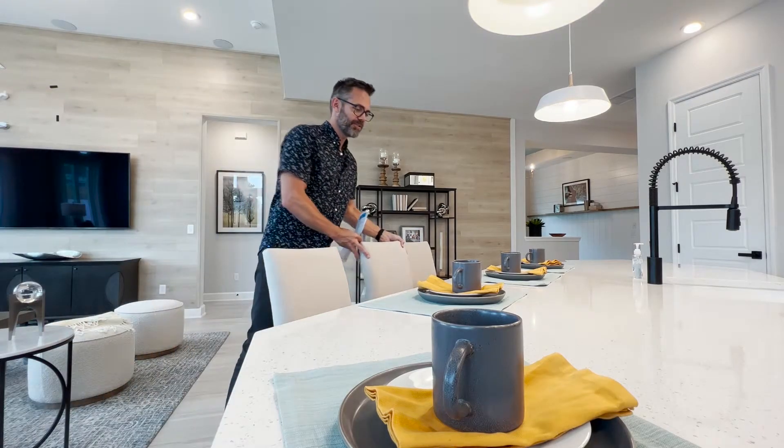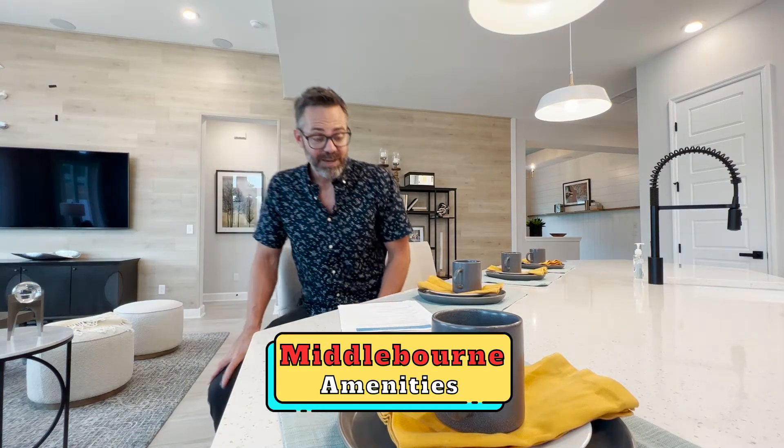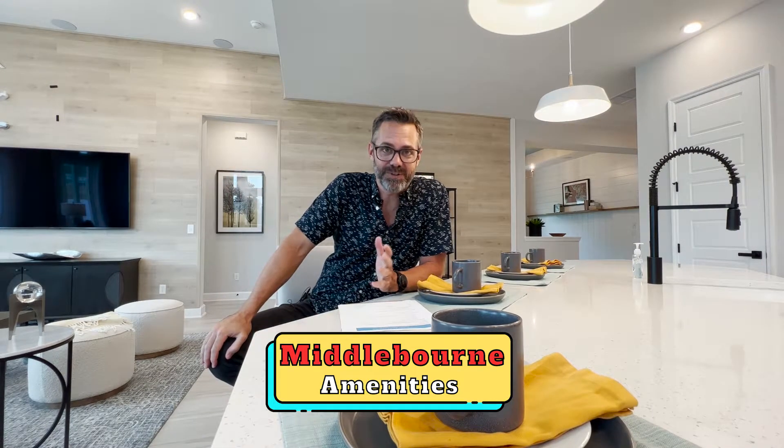In this video I'm going to talk about the amenities here in Middleborn. I'm doing model tours of David Weekley here in North St. Johns County.